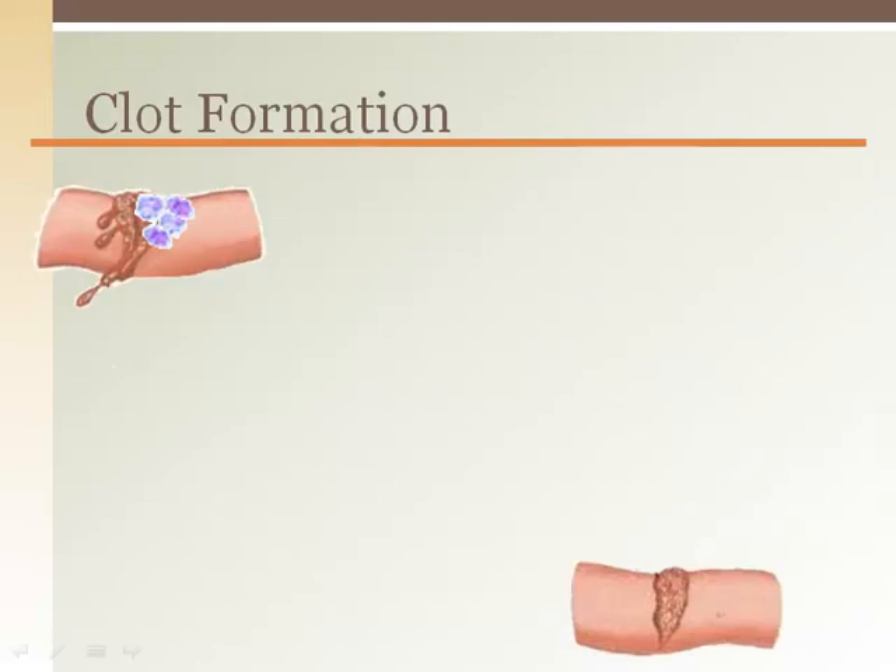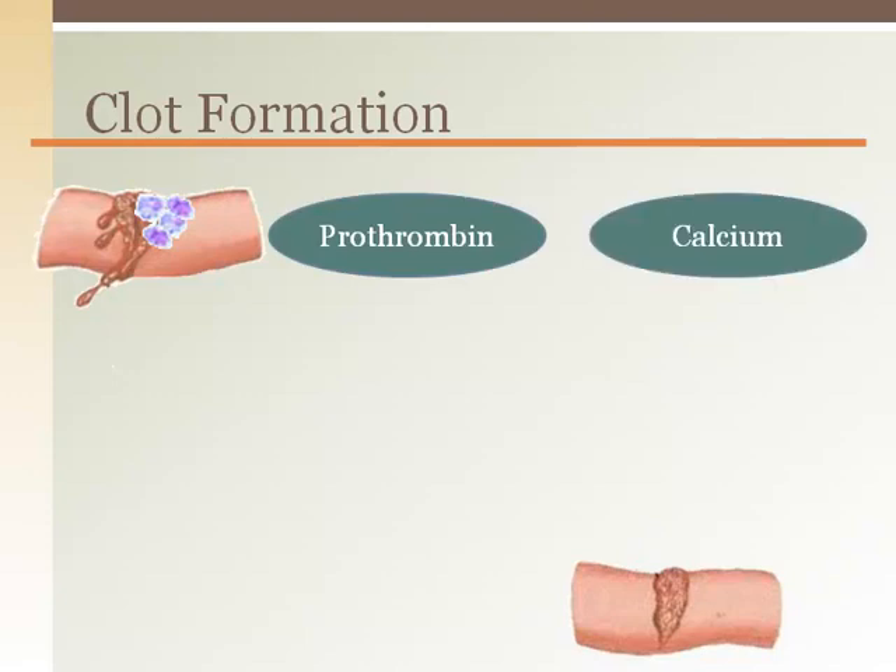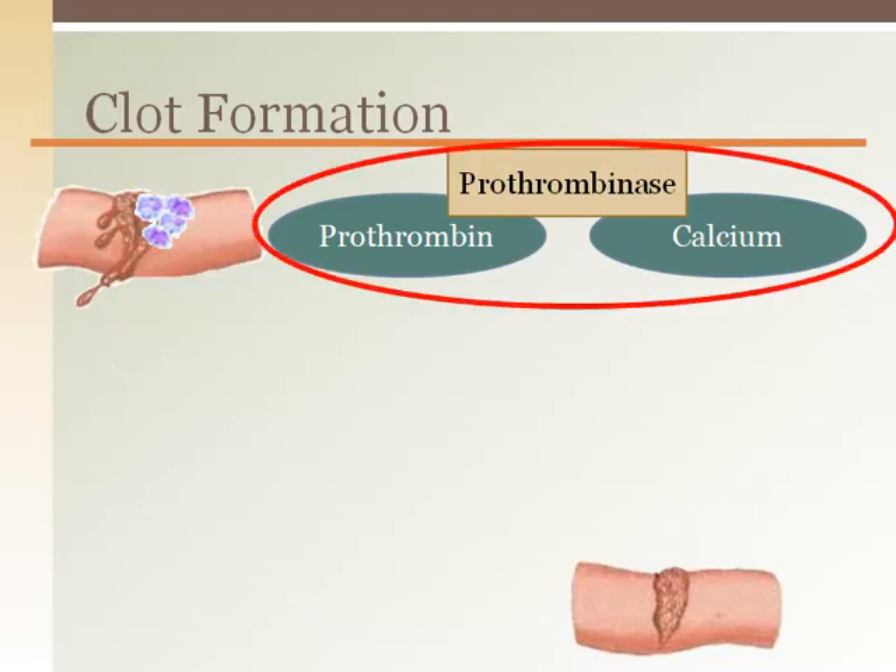The blood plasma contains a number of chemicals that are just waiting to be activated. Prothrombin is a chemical made by the liver that is always found in the blood. Calcium is an ion that is also circulating throughout the blood. When prothrombinase is formed by the extrinsic and intrinsic pathways, it combines with the prothrombin and calcium that is already in the blood, and thrombin is formed.